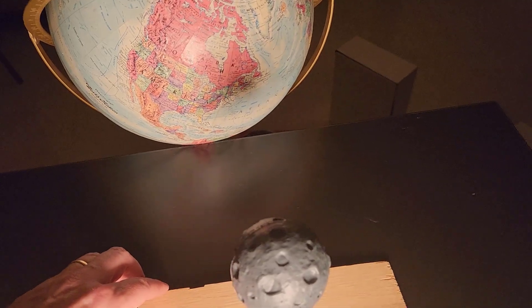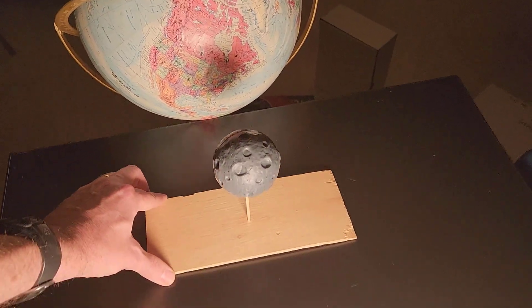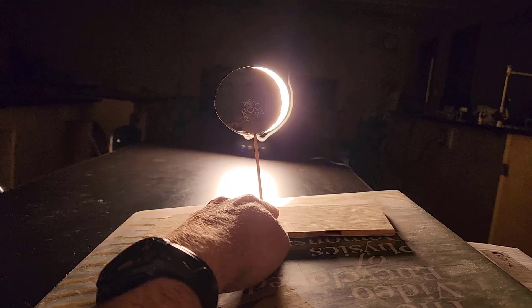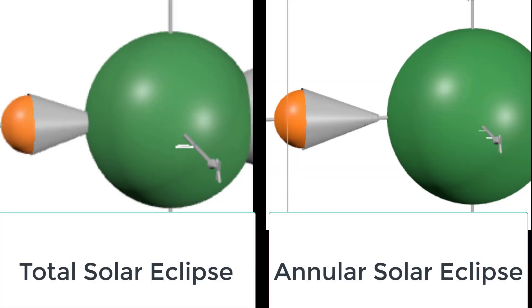How close is enough? Stick out your thumb all the way and look at something a medium distance away so that you can't quite cover it with your thumb — for example, another person's head. Pull your thumb inward until it just barely covers the object. Your thumb is now close enough. Same idea with the moon. The sun is 400 times wider than the moon. If the sun is more than 400 times farther than the moon, the moon is close enough for a total eclipse. Less than that, and we get what's called an annular eclipse.